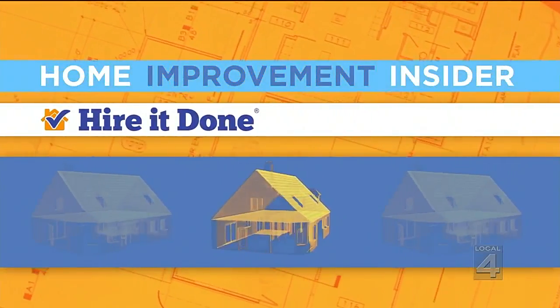Homes are made of brick — good, solid, durable stuff — but over time even brick can start to show its age. Finding the problem early can save you a boatload of money. Our home improvement insider, Adam Helfman of HireItDone.com, shows us what to look for.